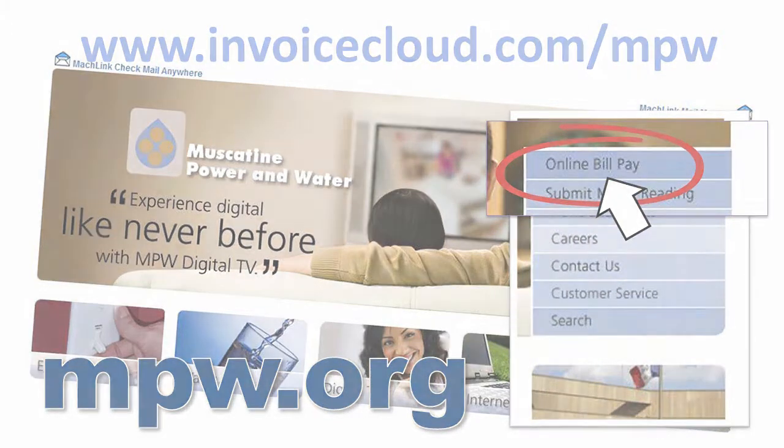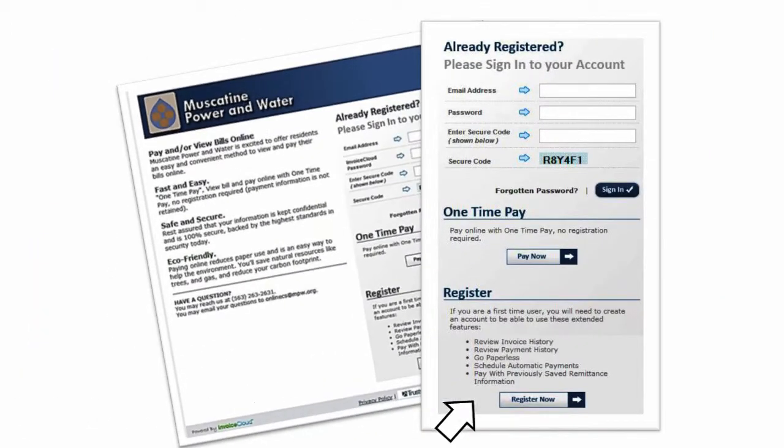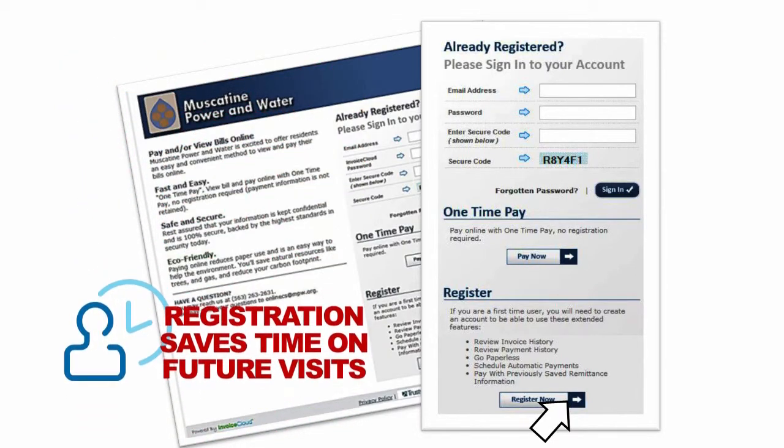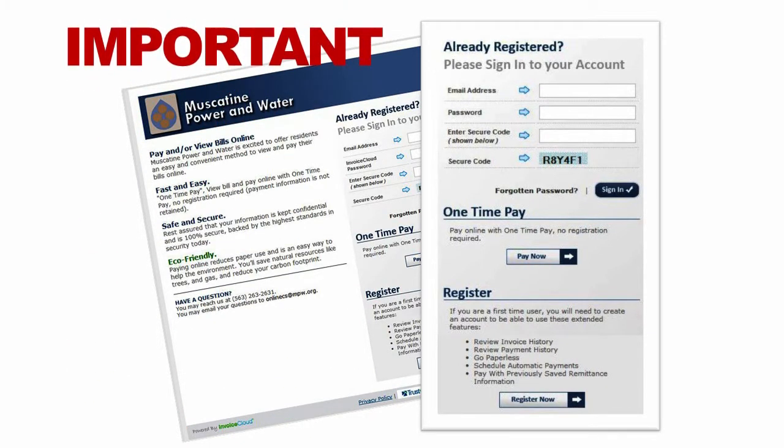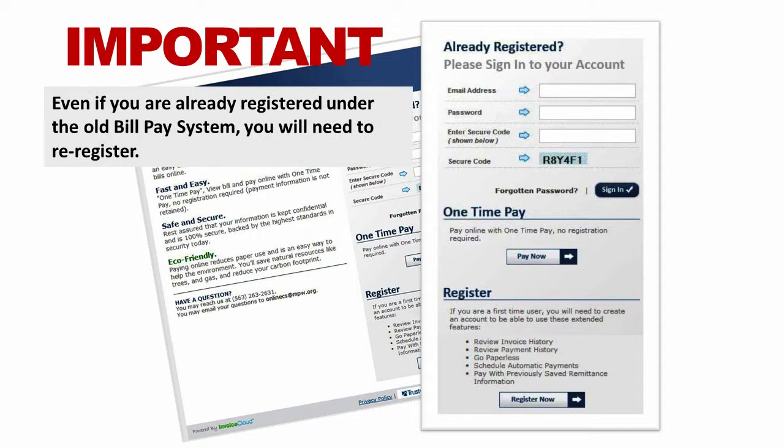If this is your first time, you'll need to register by clicking here. Registration is a good idea because it will save you time on future visits. Please note that even if you are already registered under the old bill pay system, you will need to re-register.